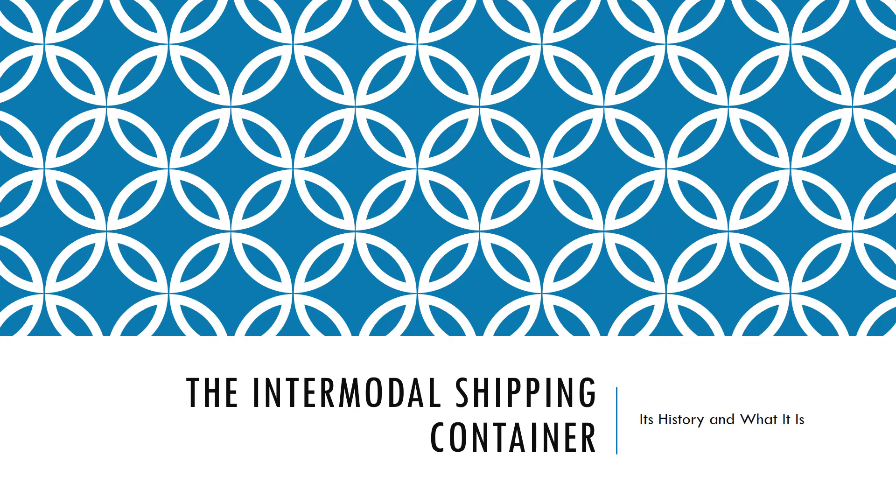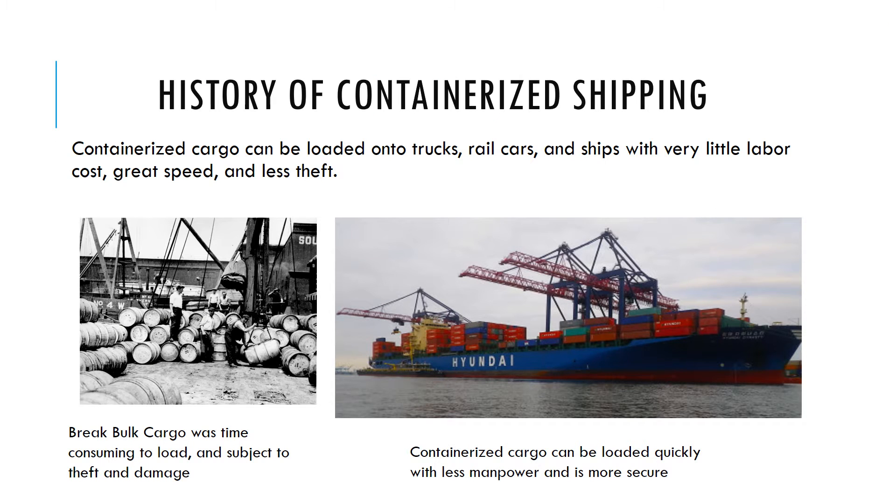Let's start with the intermodal container — its history and exactly what it is. Containerized cargo can be loaded onto trucks, railcars, and ships with very little labor involved. In the old days, we used to load cargo in what they call a break-bulk method. Here longshoremen are loading barrels onto a ship, each barrel handled individually. It's time-consuming and very expensive because of the labor involved. The ship also spends quite a bit of time in port waiting to be loaded and unloaded, which costs the ship owner money.